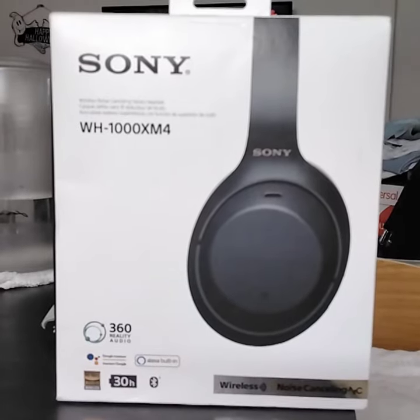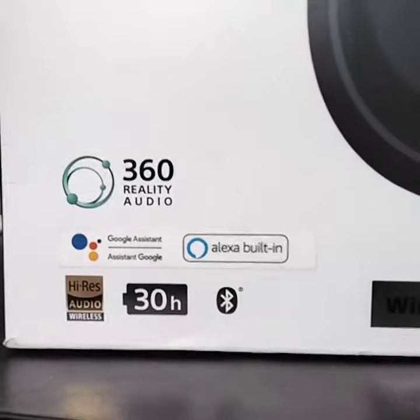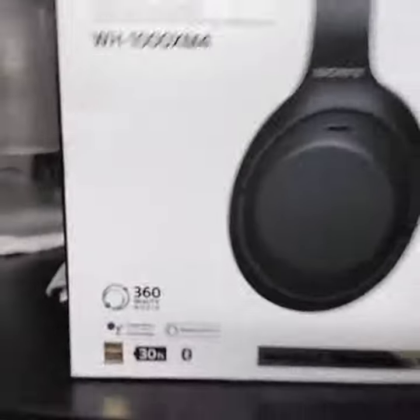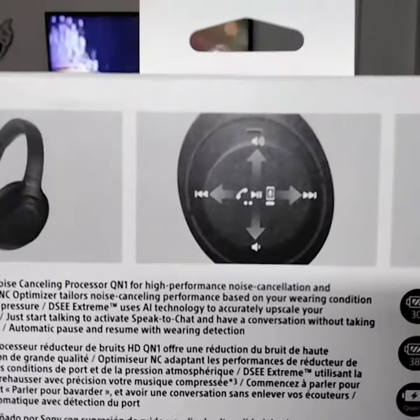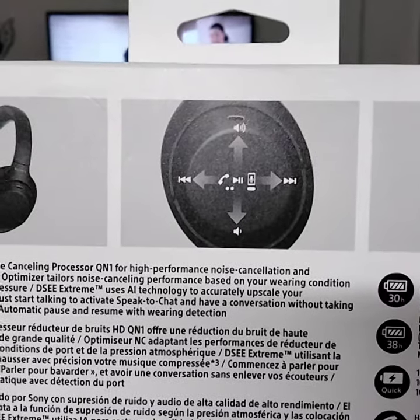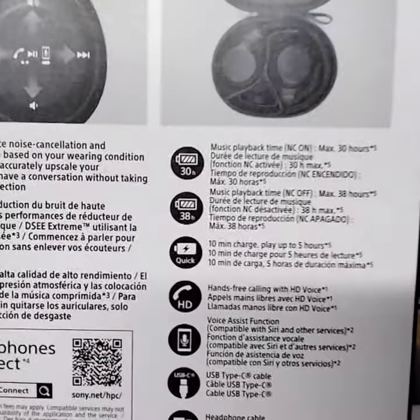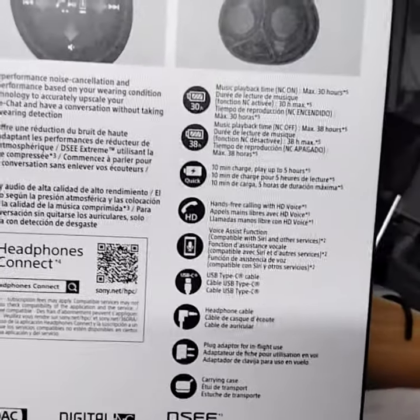Here's part two of these headphones — they are like unbelievable. Built-in Alexa, Google Assistant. You can tap for next track or previous track, volume up, volume down, pause — right on the earpad itself. 30 hours, 38 hours battery — these things are unbelievable.